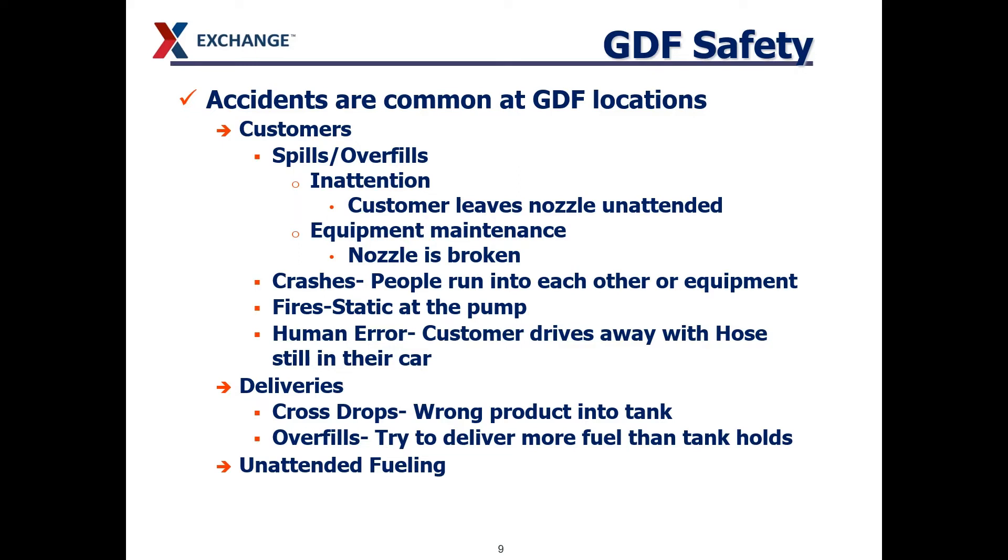We're going to talk about safety of the gas station now. Over the years we've learned gas stations are not safe places. Accidents occur for a wide variety of reasons — they can be customer caused, equipment related, or a delivery driver overfilling a fill point. There are lots of different ways that bad things can happen, and the emergency shutoff switch is a big thing that can help. We need to make sure those work like any other piece of equipment.